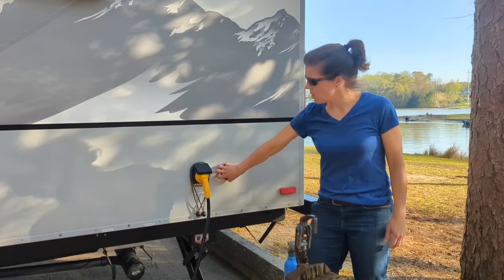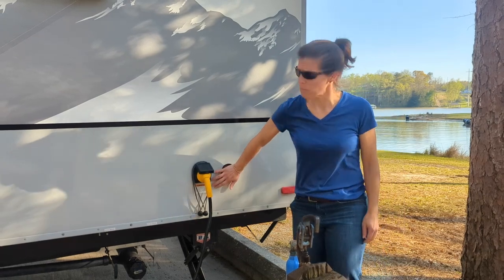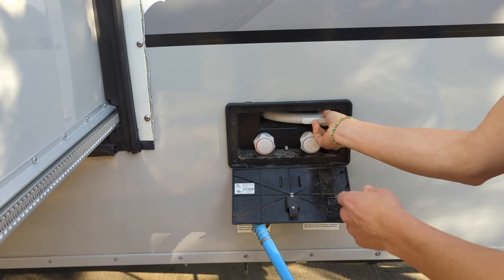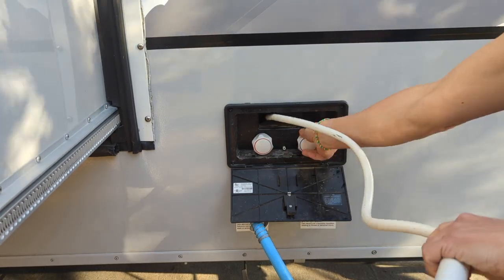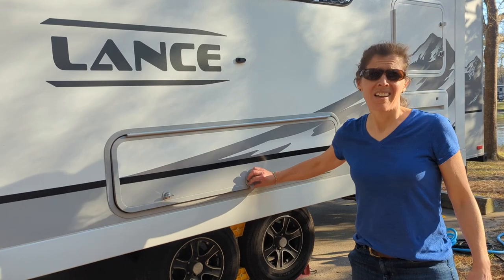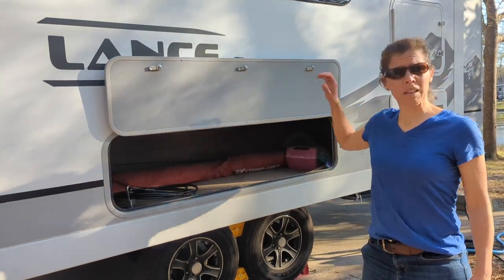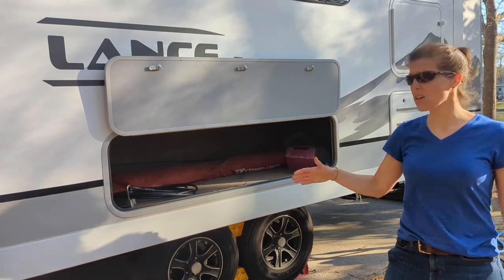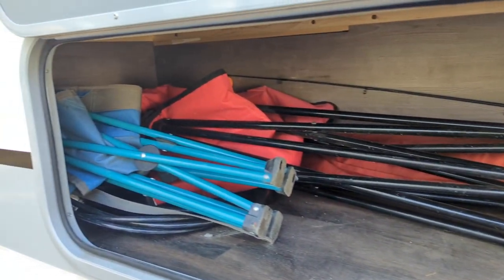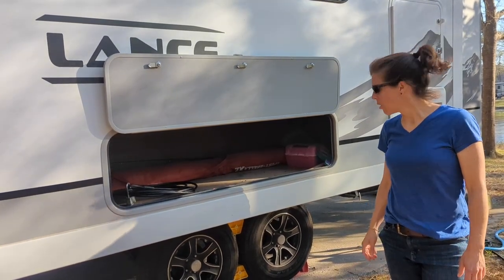From the electrical side, it is a 30 amp. We do have outlets for satellite and cable TV at a campsite. We do have a fresh water tank and an outdoor shower, which has been super convenient. This next side cabinet — you can never have enough outside storage. This one is actually really big; we're able to fit our camp chairs, our propane fire pit, a fishing pole, and an umbrella — we fit it all.